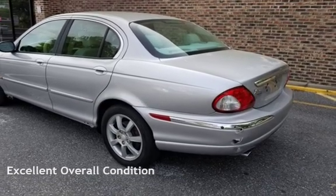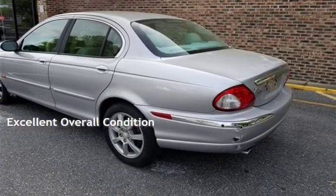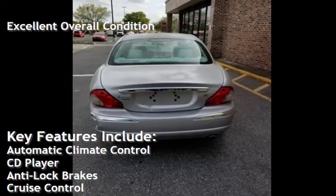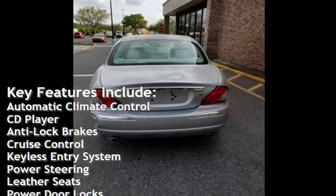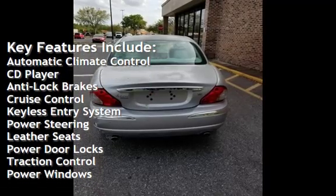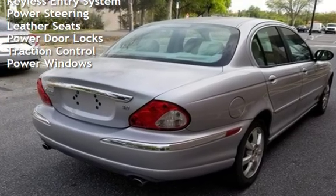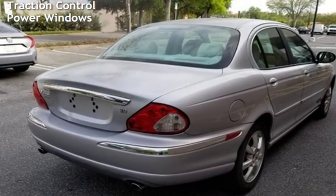This vehicle is in excellent overall condition. Key features include automatic climate control, CD player, anti-lock brakes, cruise control, keyless entry, power steering, leather seats, power door locks, traction control, and power windows.